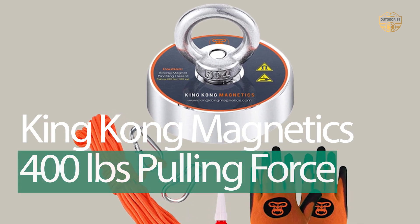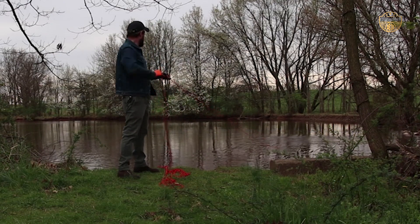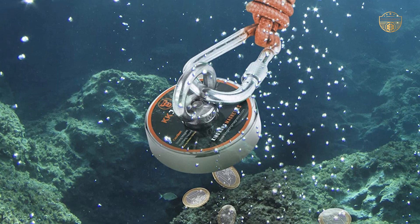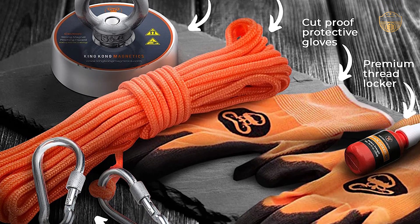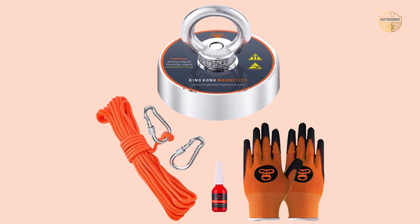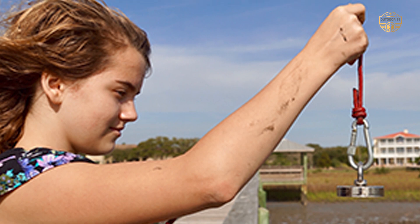Number 4: King Kong Magnetics 400lb Pulling Force. If you're looking for a fishing magnet kit designed to pull up to 400 pounds, the King Kong Magnetics offering is definitely for you. Each magnet is crafted from pure neodymium and steel-plated for durability, and they are also rust-resistant. These magnets can be used in rivers or lakes as they are strong enough to recover lost treasures underwater. They come with protective gloves, carabiners, a 65-foot nylon rope, and an effective threadlocker. As a great gift idea, this magnetic fishing kit makes an ideal present for anyone interested in metal-detecting adventures, perfect for any occasion.